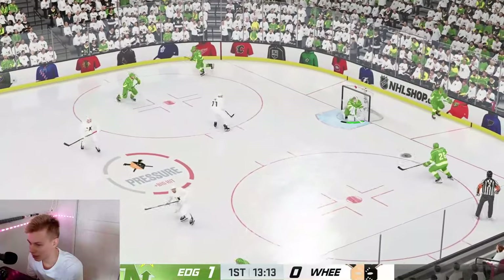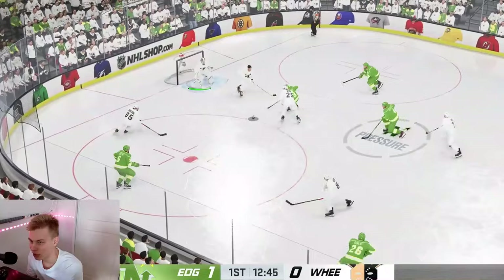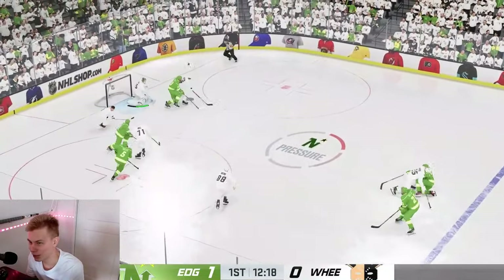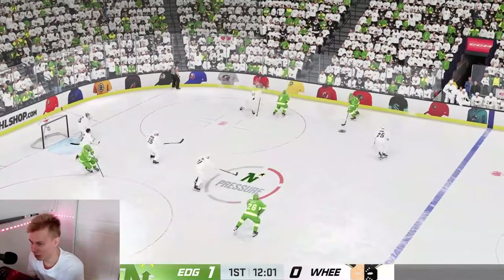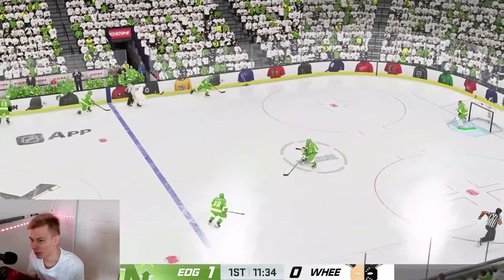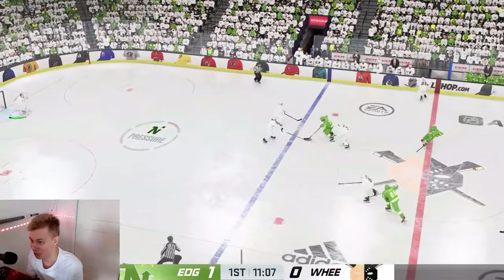The interesting thing about these skating abilities is the fact that they're basically active all the time. With Elite Edges, whenever they have the puck, they constantly have an agility boost. And Wheels — every time they have the puck, they just get a speed boost of around three points in stats. So it's basically as if Wheels players are 93 speed and Elite Edges players are basically 93 agility.